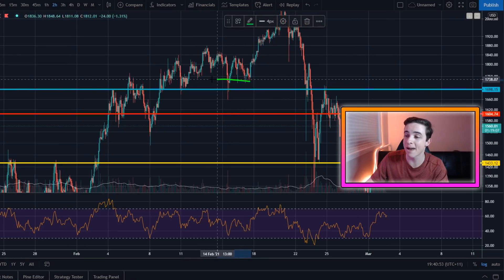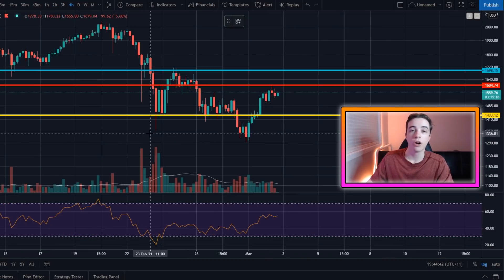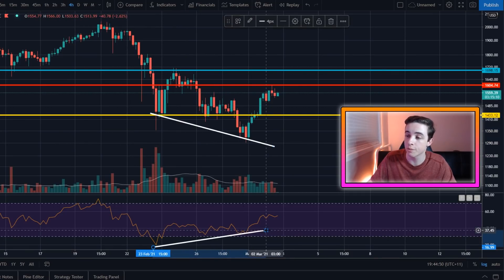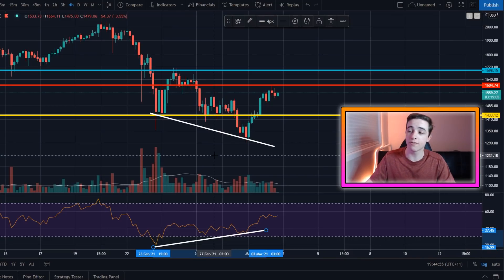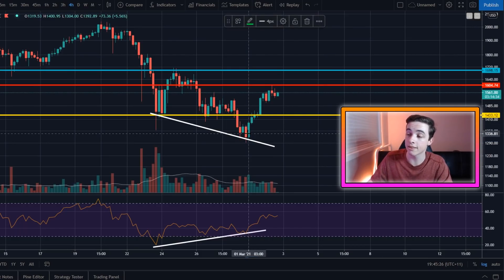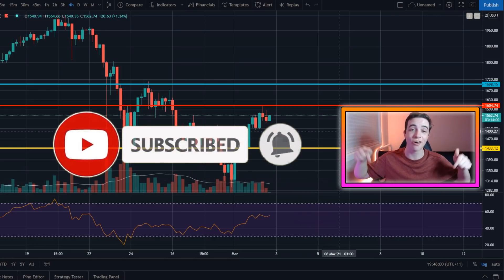As always, pay attention to volume and the retest of support to confirm that any breakout is real. Zooming out to the four-hour chart, Ethereum had a massive bullish divergence on the bigger timeframes that I mentioned in my last few videos. I was making videos right down here as Ethereum was bottoming out, and said it was extremely likely Ethereum would stop heading to the downside and bounce to the upside after confirming that bullish divergence — and that's exactly what happened. If you want to stay updated, make sure you're subscribed with notifications on.